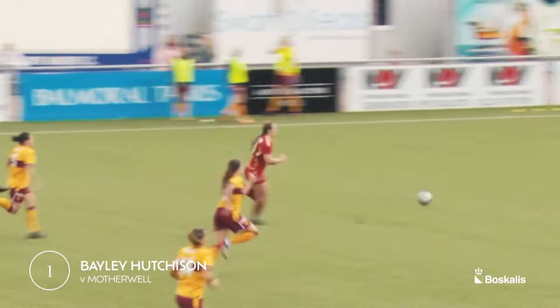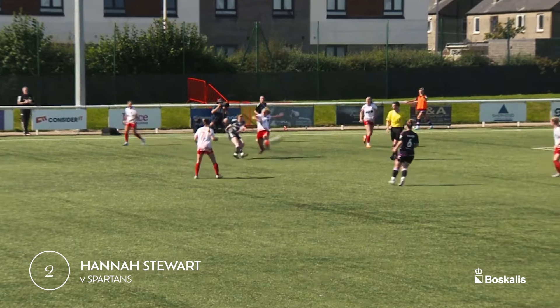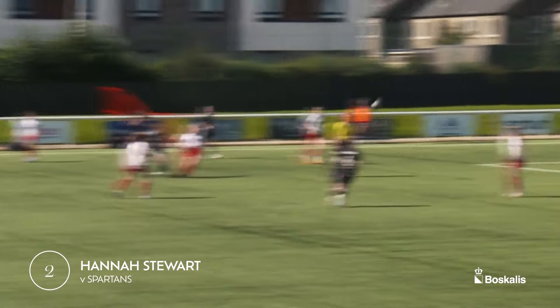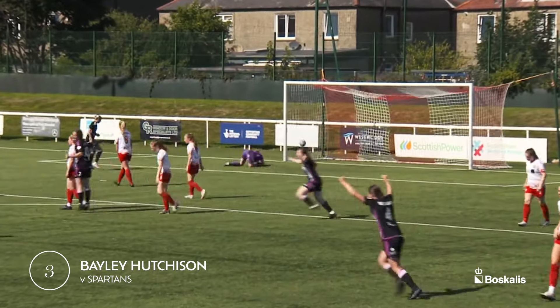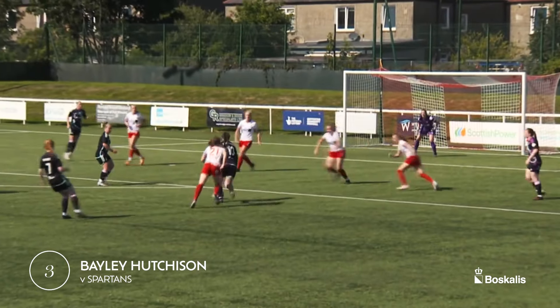That's a lovely ball in behind for Hutchinson, she's clean through here — Hutchinson finishes beautifully. Gove, Hannah Stewart, that's speculative and it's over the head of Rachel Harrison, and Aberdeen take the lead. Well it was certainly worth the dink from Hannah Stewart. Bailey Hutchinson, good touch to the right foot, oh better touch on the left! And we're in — Dillard on an advantage, that's a splendid goal.